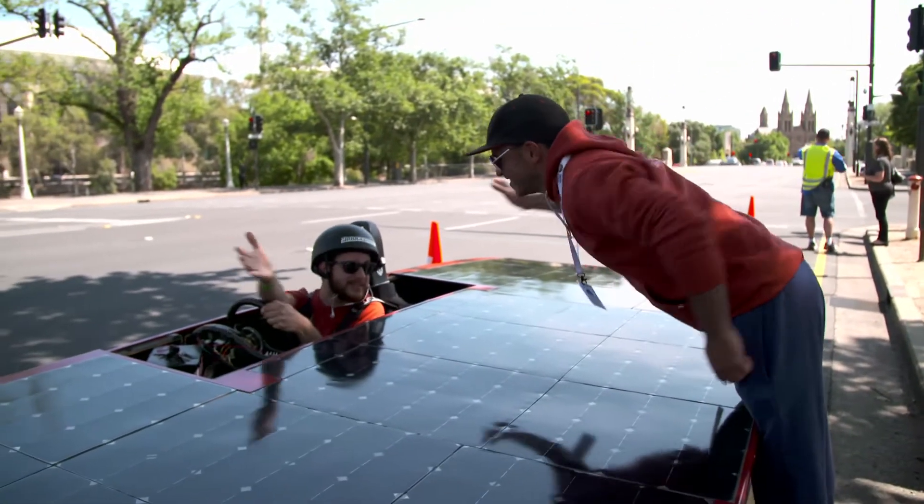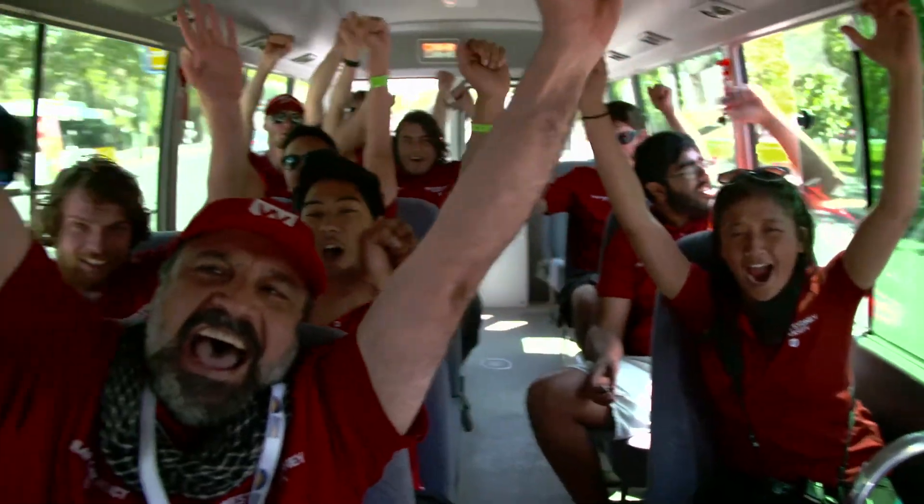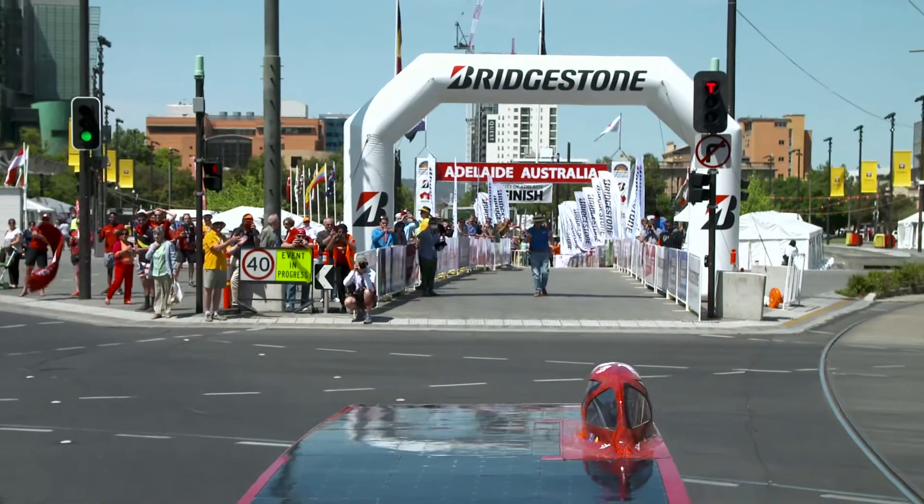Daniel! The team erupts in celebration upon completing the race.